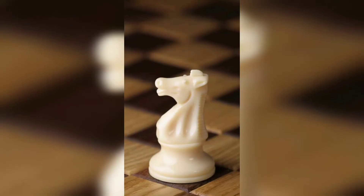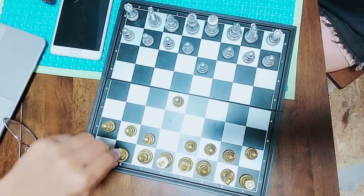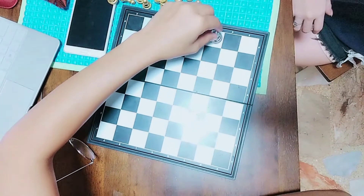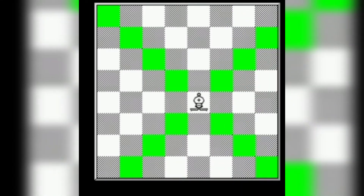Knights are the second weakest piece by points, but they are amazingly unique with their movement. They are the only piece that can jump over other pieces — think of their movement as an L shape. Bishops are slightly stronger than knights and can move diagonally forward and backwards. They cannot jump over other pieces, and each bishop occupies a different colored square for the entire game.